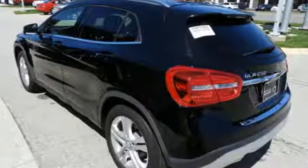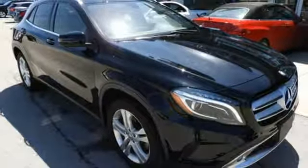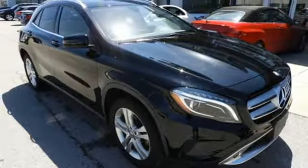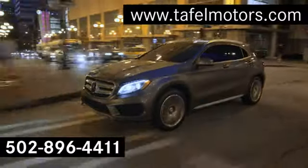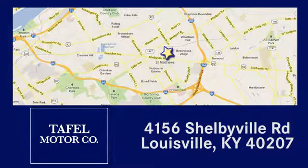This premium compact SUV is a blast. Embrace the exhilaration this Mercedes-Benz GLA Class has to offer. Visit us online at taffelmotors.com. Call or stop in at 4156 Shelbyville Road in Louisville. A memorable experience awaits.